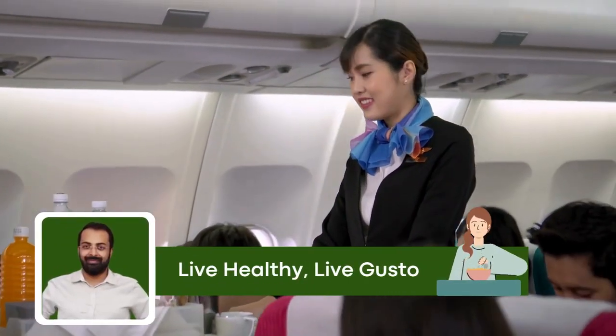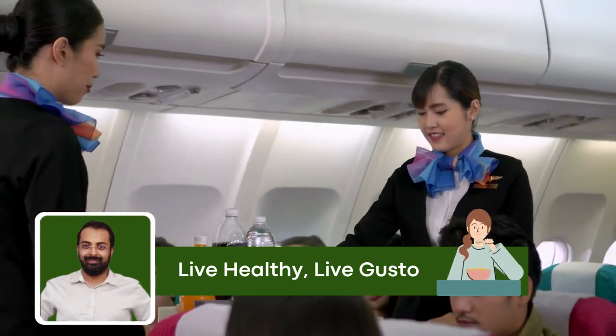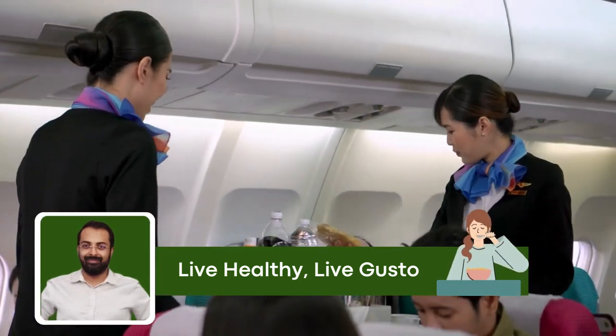And there you have it. Found this helpful? Give the video a thumbs up, subscribe for more tips, and share your favorite gluten-free flight snack in the comments.